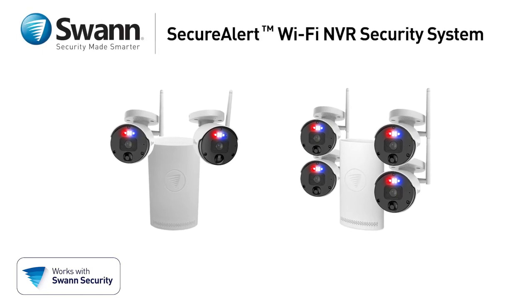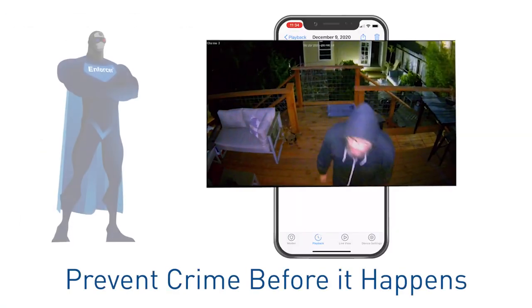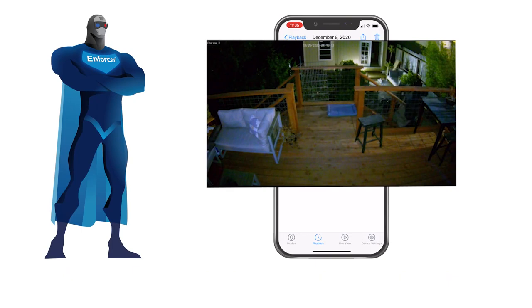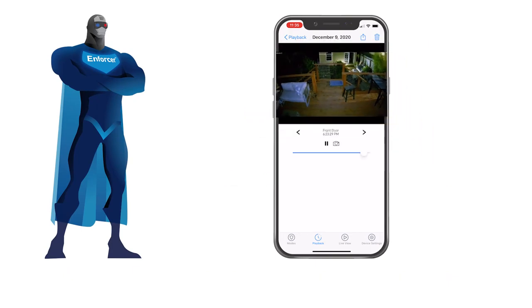Introducing Swann's SecureAlert Wi-Fi NVR Security System. It has crime-fighting features other systems can only dream about, with superhuman powers to protect families, valuable property, and prevent crime before it happens.